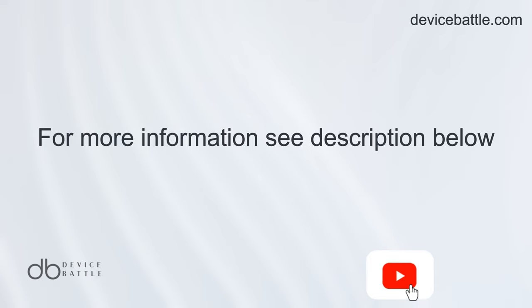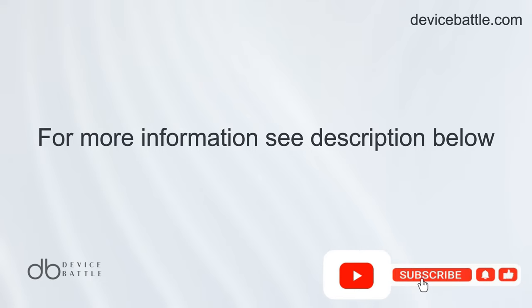Thanks for tuning in to Device Battle, with your phone comparison guru Hannah. Stay savvy.